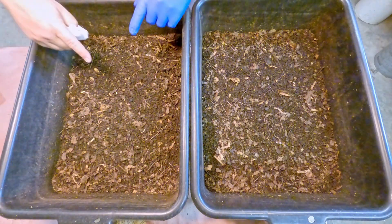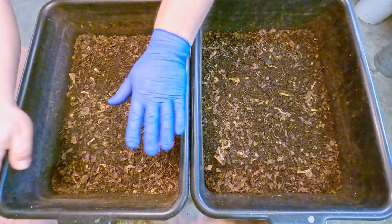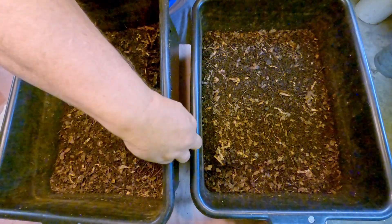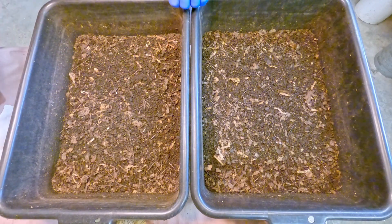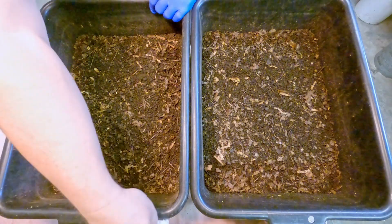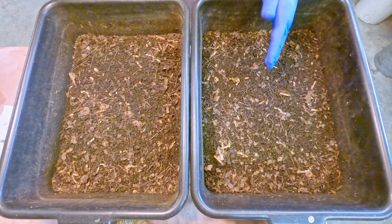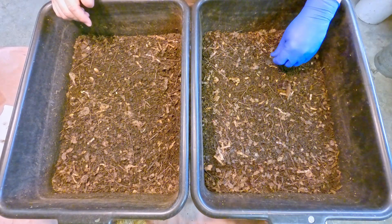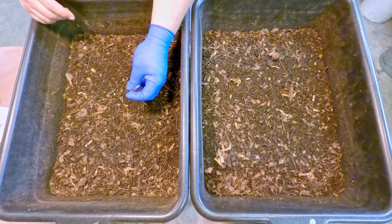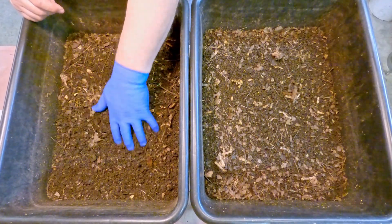I noticed it was bin number one — the one that was on top of the stack — where the worms were really coming out. As a result, they would have been going over the edge and landing in bin number two right below, luckily. So I have a feeling a good many of them ended up in the lower bin. There were casualties on the floor but it didn't seem all that bad — I did sweep up some dead worms, but luckily not too many.